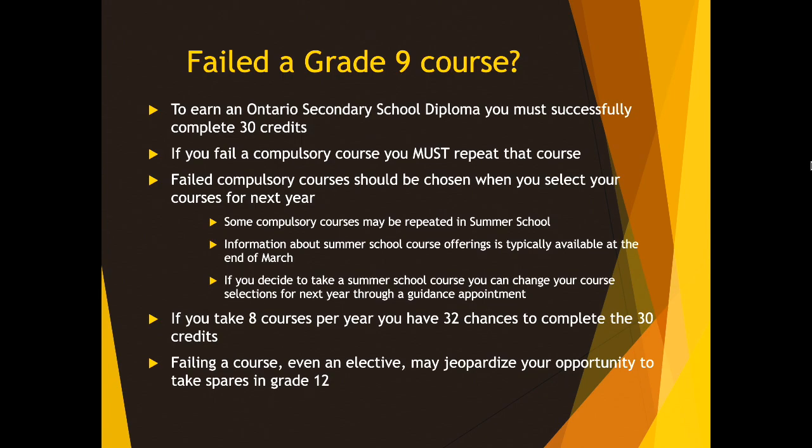If one of the courses you didn't pass was a compulsory course — so that's English, Math, Science, or Gym — for those classes, you must repeat that course. Any failed compulsory course should be chosen when you select your courses for next year. For example, for Science, you might take Grade 9 Science first semester and then Grade 10 Science second semester. Another option is to repeat the compulsory courses in summer school. I do not have summer school information just yet — it typically arrives to our school around the end of March. Pay attention to announcements because there will be information about summer school when it arrives. If you decide to take a summer school course, you can change your course selections afterward by booking an appointment with me in the guidance office.